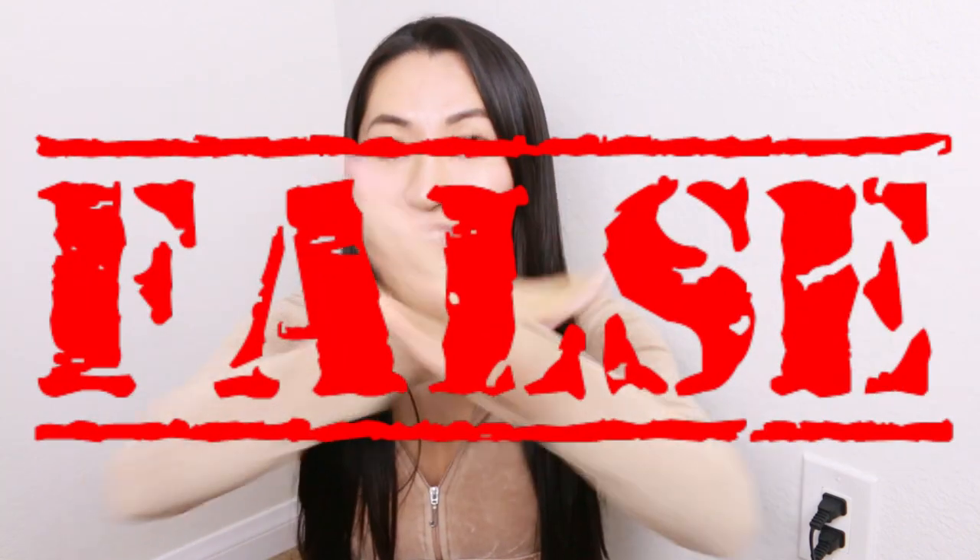True or false: microneedling damages your skin and you shouldn't do it. False. When you take and get advice about skin care, make sure you get credible resources and research from published clinical trials, because that will give you the most accurate data. Everyone has their own opinion and everyone's skin is different, so just because one influencer says something doesn't mean it will or won't work for you.